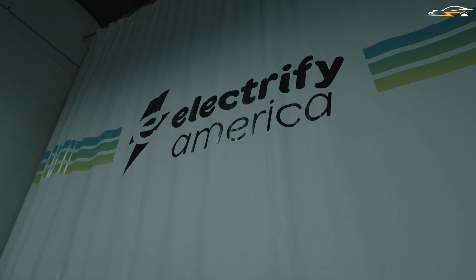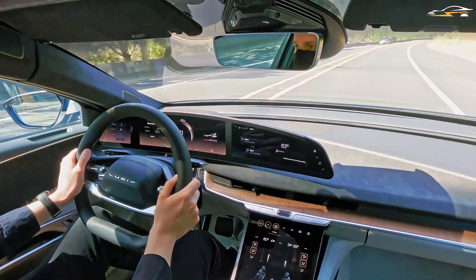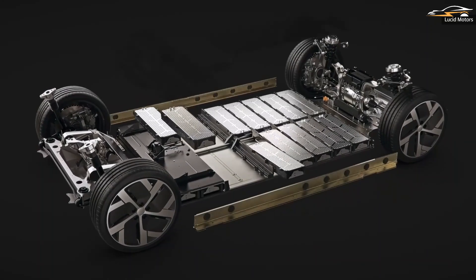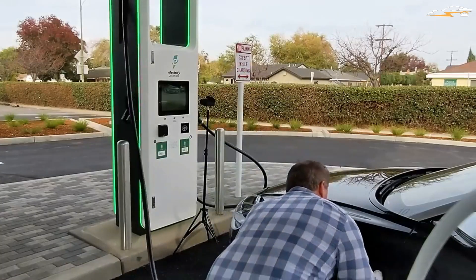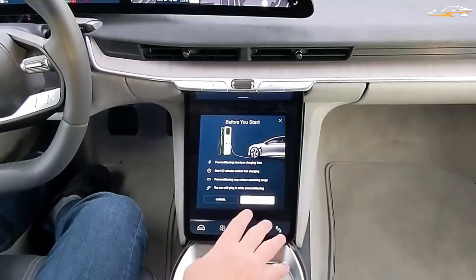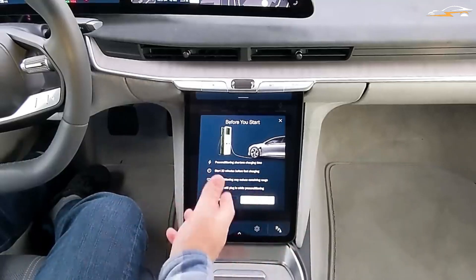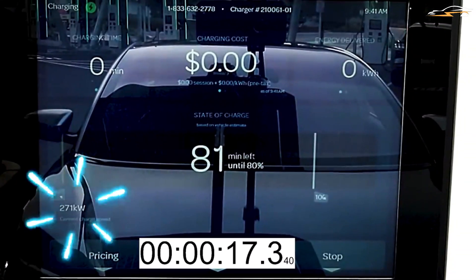An EV from the Electrify America grid may be charged in a matter of minutes using DC rapid charging. Despite the fact that the Air's battery pack has a capacity of 118 kilowatt hours, the charger from Tom Maloney's video indicates that it put out more than that. According to Maloney, this figure represents a loss of approximately 13.5%, which he attributes to heat losses, electrical resistance, and the Air's onboard cooling systems working overtime to keep everything at an optimal temperature while simultaneously taking on a large amount of charge in a short period of time.